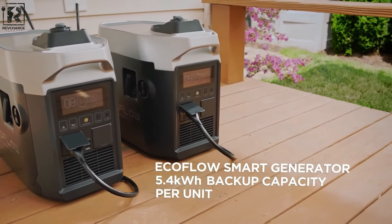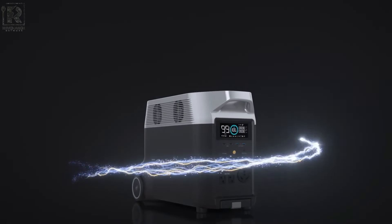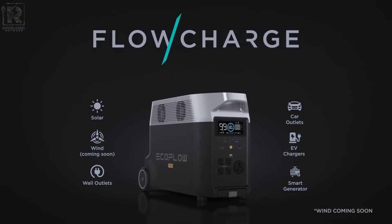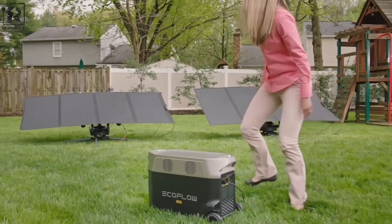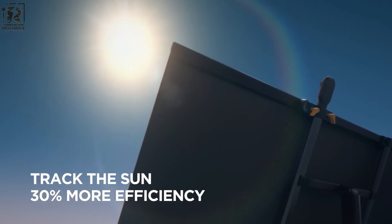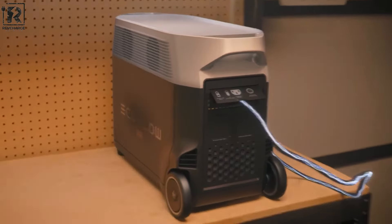The power station can be charged through multiple inputs, including solar panels, to harness renewable energy sources for sustainability. Equipped with a comprehensive LCD screen and an intuitive mobile app, users can easily monitor and control power usage and remaining battery life remotely. With its robust build quality and advanced safety features like battery management systems and temperature control, the Delta Pro exemplifies the next generation of portable power solutions, empowering users with reliable energy independence wherever they go.